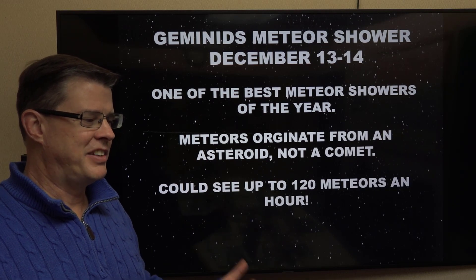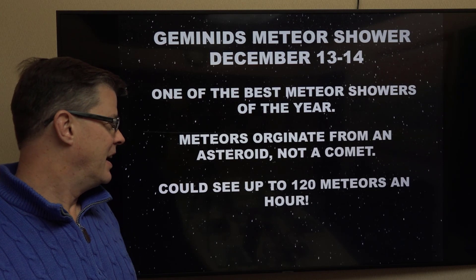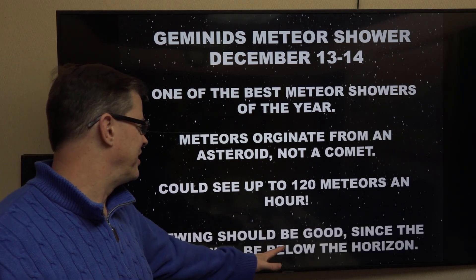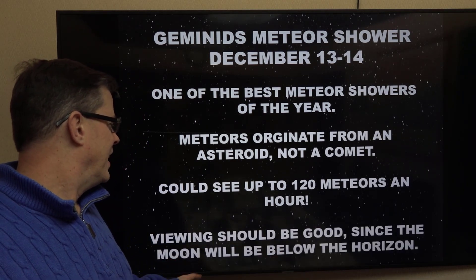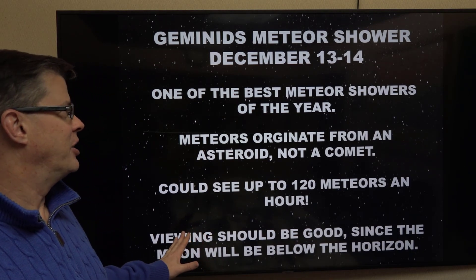The good news with this — remember some of the Perseid meteor showers we've had the past couple of years, we've had a full moon that kind of washes a lot of those out. But the moon's going to be below the horizon through most of the night, and even when it is up, it's going to be at a very small crescent stage, so we shouldn't see much light from that.